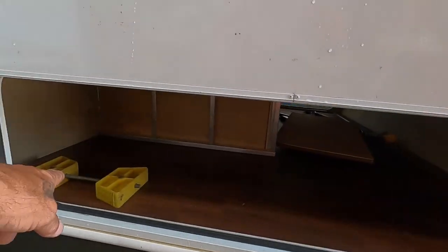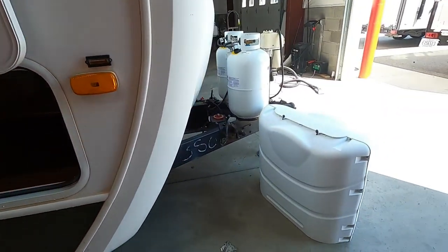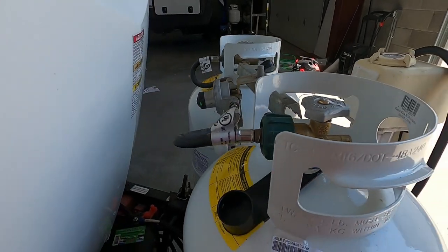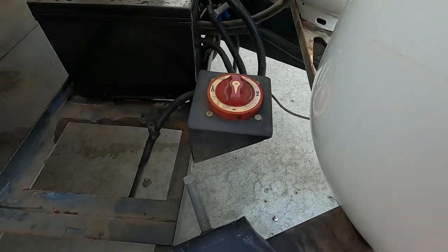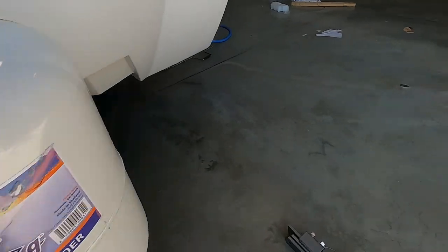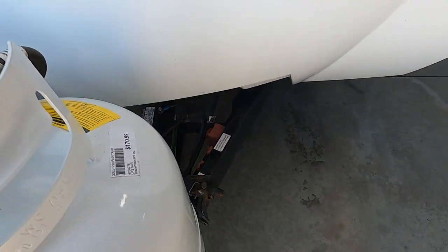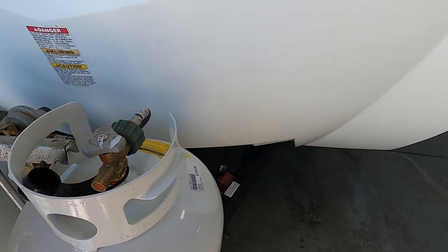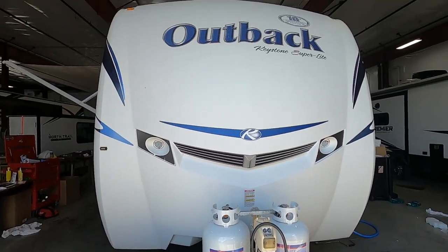Getting to the big pass-through storage — looks like your former owner left a couple of wheel chocks for you. Your propane does have a cover and a regulator; make sure you leave it open. There are a couple of battery disconnects on this unit — a big one here and another one here. Those will become important later when I talk about your carbon monoxide and propane detector.